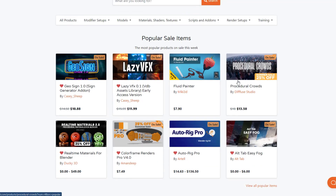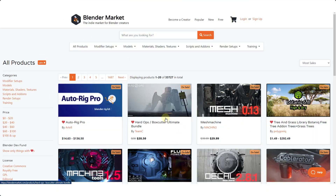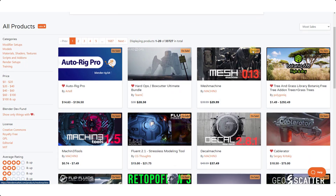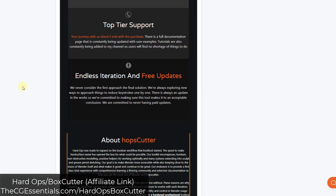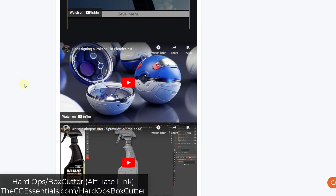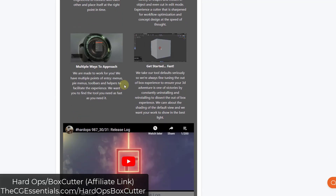There's a ton of different assets on sale. I'm going to try to cover some of them in videos this week, so feel free to leave a comment below and let me know if there's something you're interested in. I did want to highlight some of my favorites. You can go to 'View All Popular Items' on the front page to see a list of products. The ones on sale have a little 'on sale' tag on the upper right-hand corner. Hard Ops and Box Cutter are great add-ons — a huge tool set for hard surface modeling, cuts, and other things like that.